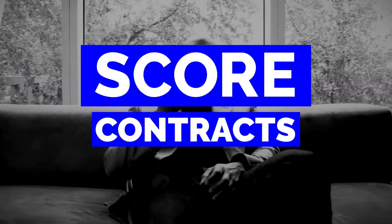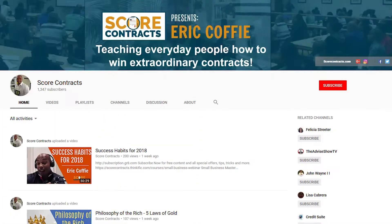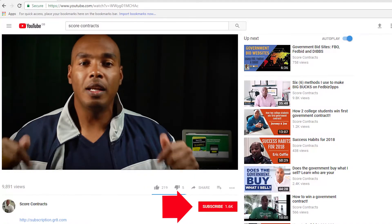Hello everyone, Eric Coffey here, host of scorecontracts.com where we help ordinary people win extraordinary contracts in the federal arena. You are watching SAM.gov Tips presented by Score Contracts at YouTube, our channel and community dedicated to working with highly motivated people that want to harness their will, drive and desire to run, operate and manage their business and take it to the next level. Want to join our group? Click on the subscribe button below to receive all the latest and greatest stuff that I've got.